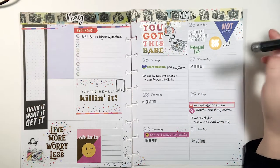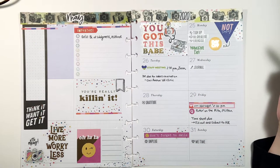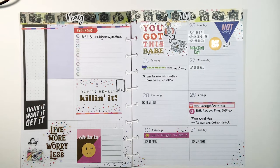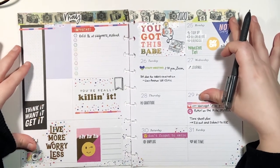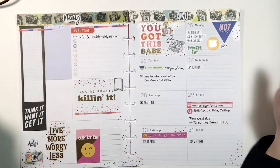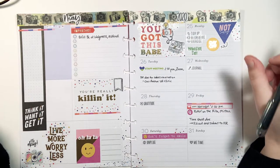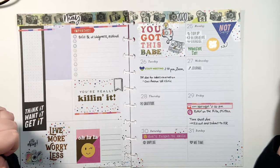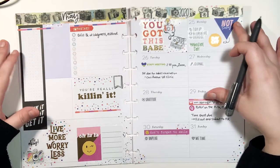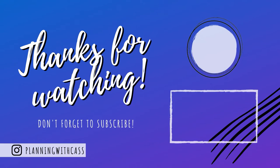Thank you guys so much for watching! Let me know in the comments how you plan and how you use your planner — some people have six or seven planners and that's how their brain works, and that's great. I love learning about how people use their planners; it gives me ideas. Please hit that like button if you enjoyed this, subscribe if you haven't already, and I'll see you guys next time — bye!